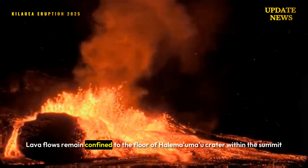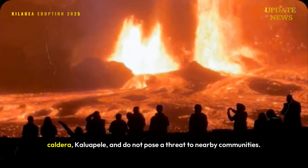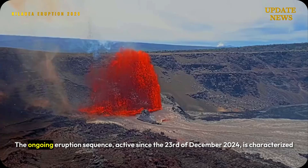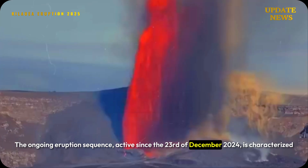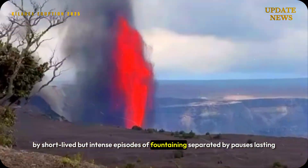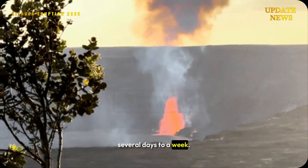Lava flows remain confined to the floor of Halemaʻumaʻu Crater within the summit caldera, Kaluapele, and do not pose a threat to nearby communities. The ongoing eruption sequence, active since December 23, 2024, is characterized by short-lived but intense episodes of fountaining separated by pauses lasting several days to a week.